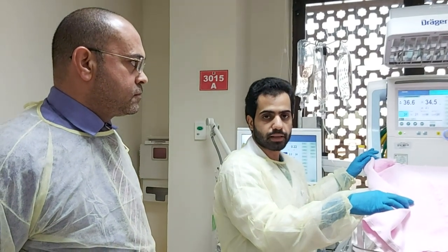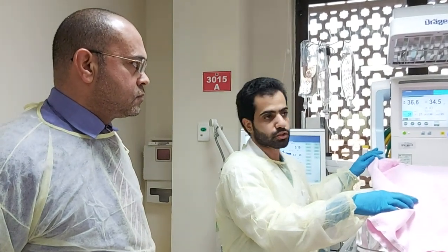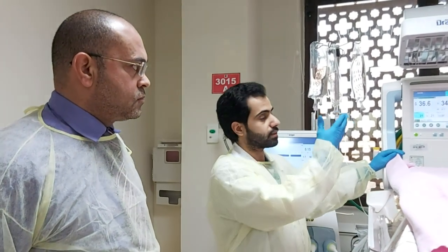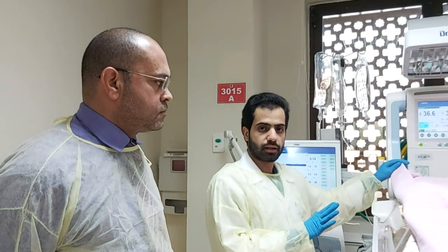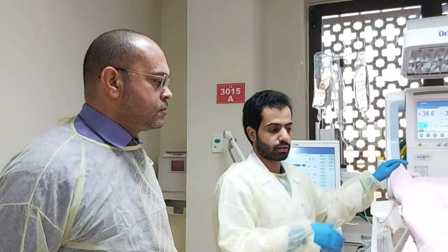We'll follow up with another blood gas after one hour. If it's an acceptable blood gas, we can give the baby a chance for extubation. If not — if the baby starts to become tachypneic, apneic, or bradypneic — we'll hold the spontaneous breathing trial, shift back to the same mode, and maybe the next day we'll try again the spontaneous breathing trial.